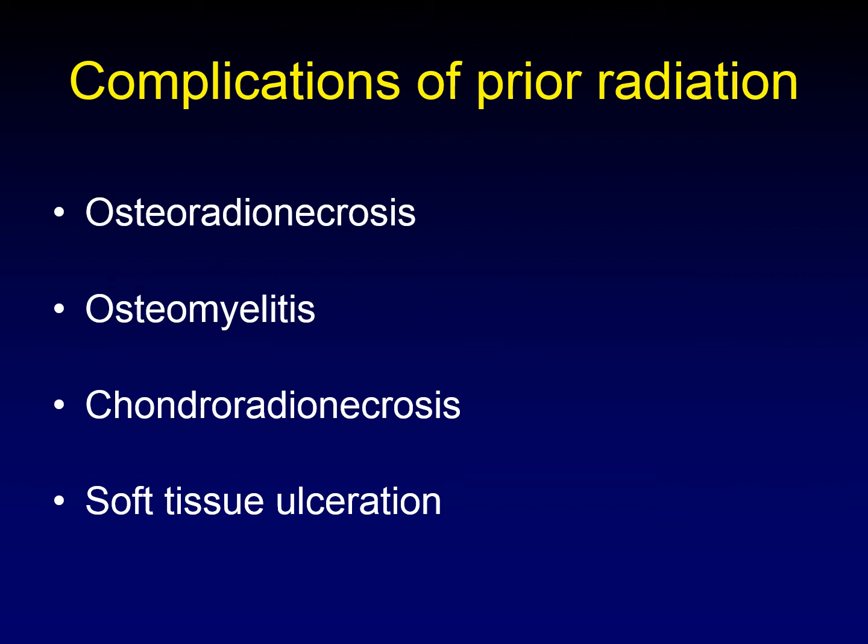Not all of the findings after therapeutic radiation are benign. There are also complications of therapeutic radiation, including osteoradionecrosis, osteomyelitis, chondroradionecrosis of the laryngeal cartilages, and soft tissue ulceration. You can imagine how concerning that is, because the other thing that causes soft tissue ulceration is recurrent cancer.